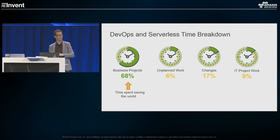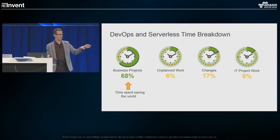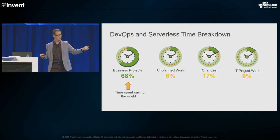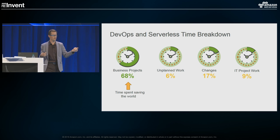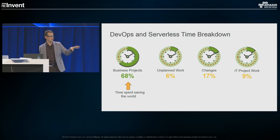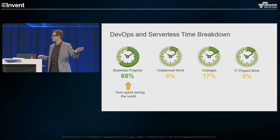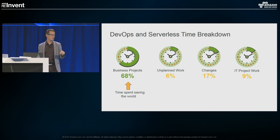Once we've moved to serverless and Amazon is taking on a lot of the heavy lifting, we're starting to see a huge change in productivity. If you look at this, we've gone from 39% to 68% of time spent on business projects — almost a two-fold increase in productivity. That's a huge difference for the organization. And unplanned work is down to 6%, which is an incredible shift. That means we're getting our nights and weekends back and getting a lot of our sanity back.